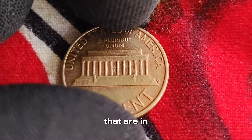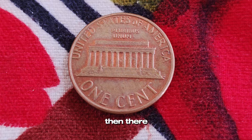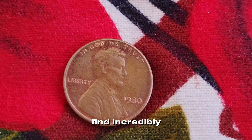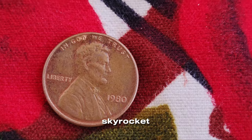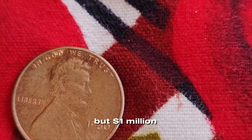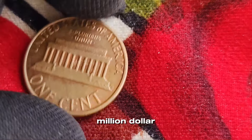We're talking about coins that are in pristine condition, known as MS-65 or higher on the Sheldon coin grading scale. Then there are error coins, like those with double dies, off-center strikes, or other minting mistakes that collectors find incredibly fascinating and valuable. Error coins can sometimes skyrocket in value, and pristine condition pennies from this era can be worth a fortune if they catch the right buyer's eye. But a million dollars? That's extraordinary! So how does a 1980 Lincoln penny reach the million-dollar mark?